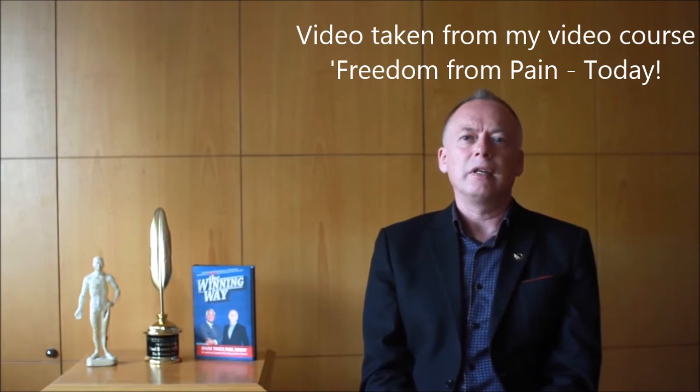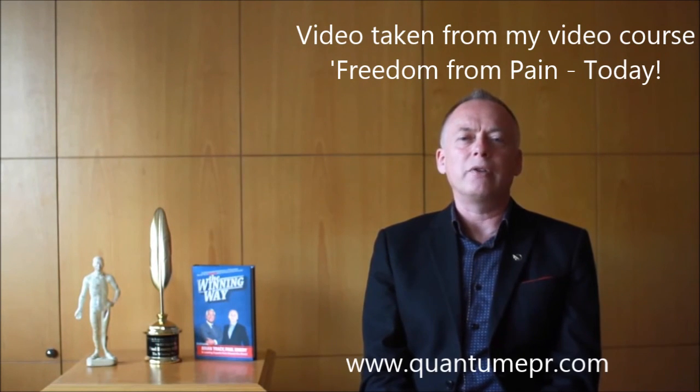Havening reduces stress chemicals, increases the feel-good chemical serotonin, and quickly deletes negative feelings from thoughts. It is usually performed by a qualified therapist, however it is also highly beneficial when self-applied.